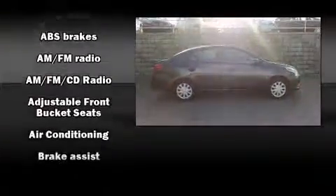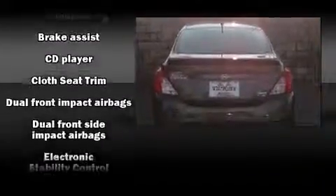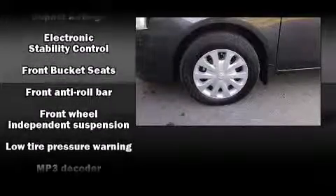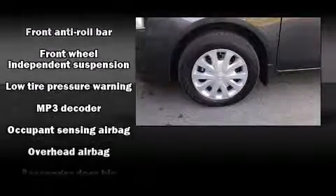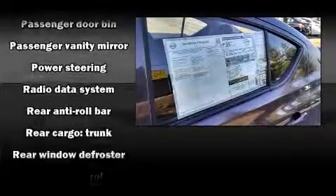The following features are included: a tachometer, a trip computer, and much more. Enjoy your favorite music via the stereo system, which includes a CD player with MP3 capability, steering wheel mounted audio controls, and four well-positioned speakers.